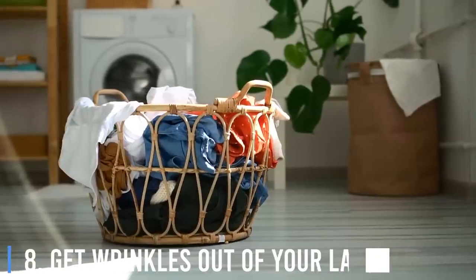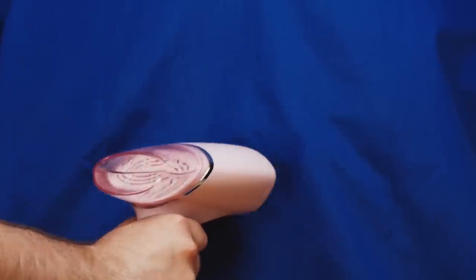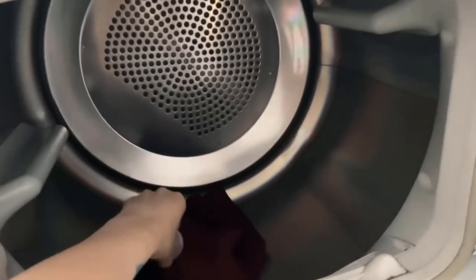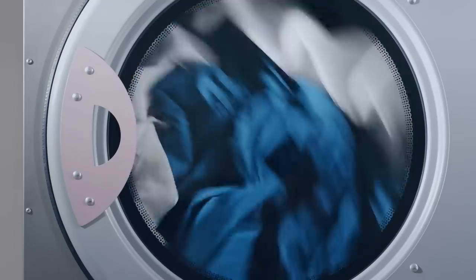Number 8: Get wrinkles out of your laundry with zero effort. Ditch the time-consuming iron or handheld steamer. Throw a few ice cubes or a wet washcloth in the dryer with your wrinkled clothes. As the ice melts and the water turns to steam, it will remove the wrinkles. This trick isn't as effective with heavier clothing but is a miracle for lighter fabrics. You don't have to set the dryer for longer than 10 minutes for it to work.